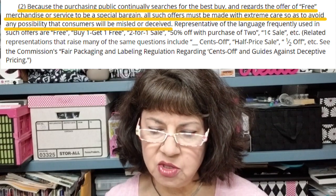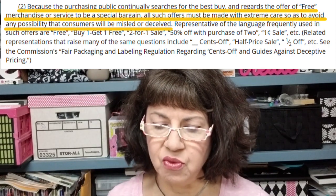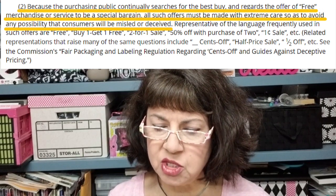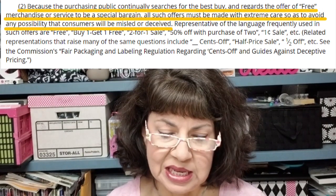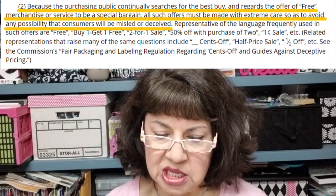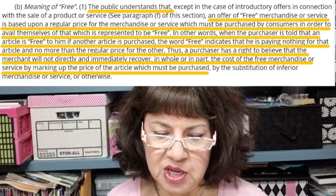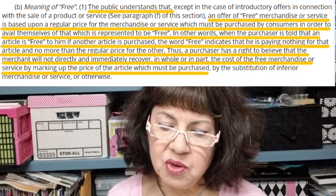I do not plan on doing that, and here's why. Number one, there is a possibility that it is illegal to do so. I'm going to give you the link below — I encourage you to look at it. This is a screenshot of what it says: because the purchasing public continually searches for the best buy, the offer of free merchandise or service — that's shipping — to be a special bargain, all such offers must be made with extreme care so as to avoid any possibility that consumers will be misled or deceived.